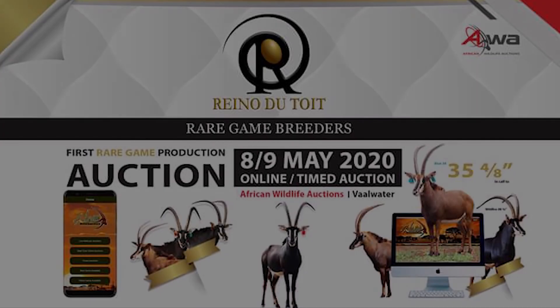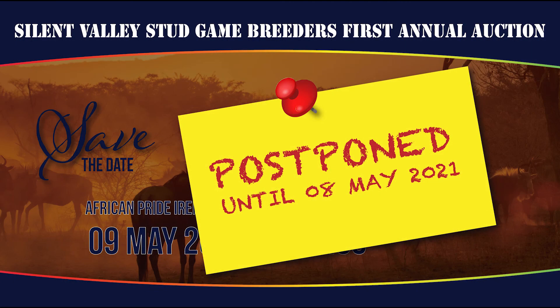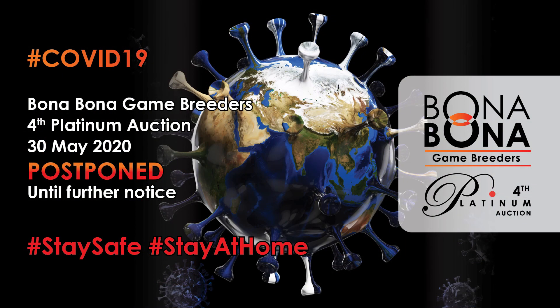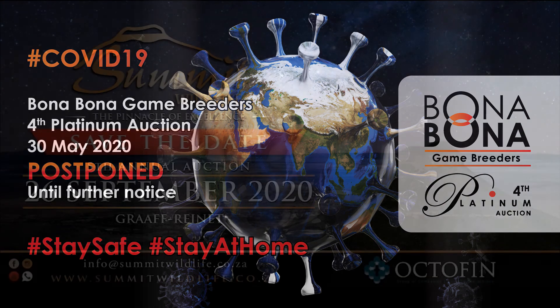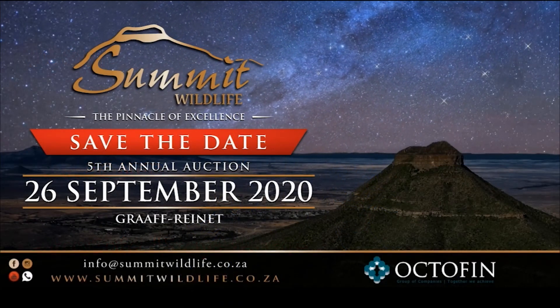Let's look at what's on the calendar — we'll keep you informed of any changes due to the COVID-19 pandemic. The Reino de Toi Ray Game Production Auction will be hosted online on 8 and 9 May. Silent Valley Stud Game Breeders are postponing their auction to next year, 8 May 2021. The Borna Borna Game Breeders 4th Platinum Auction has been postponed until further notice. Remember the Summit Wildlife Auction on 26 September in Graaff-Reinet.